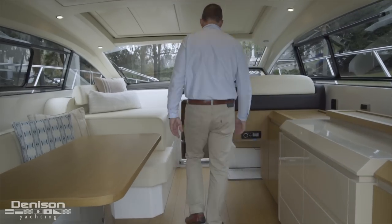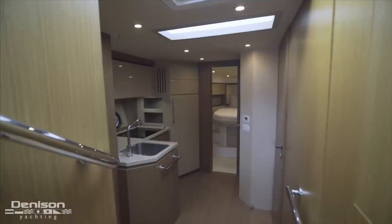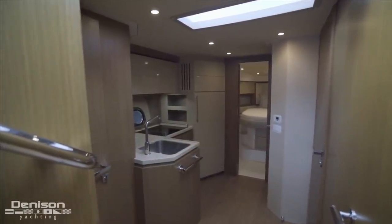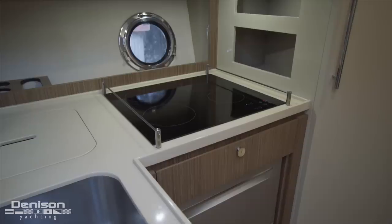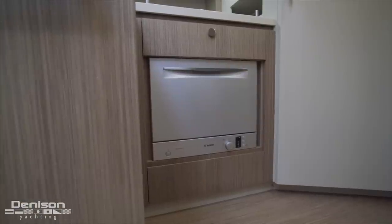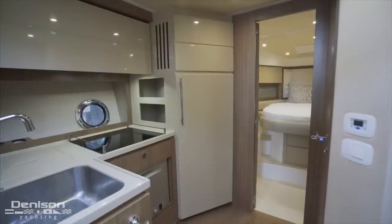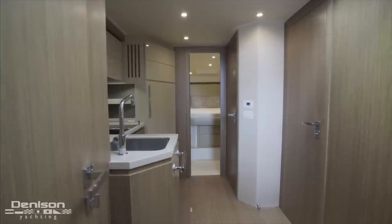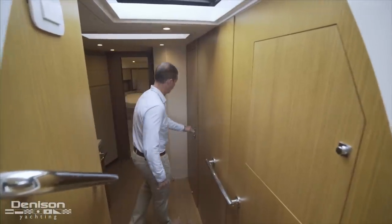Follow me down these four steps to the galley area and the guest accommodations. At the foot of the stairs on the port side, we first come to the galley. There's a big deep galley sink, a pantry storage area, a four-burner induction cooktop, and below it a Bosch dishwasher. Just to the right of that is a fridge and freezer. The 50 Atlantis could have been configured two different ways: a two-cabin or a three-cabin version. This one happens to be the three-cabin version with bunks on the starboard side.